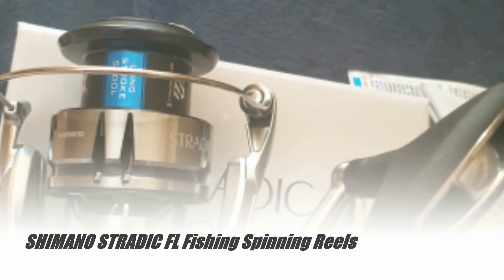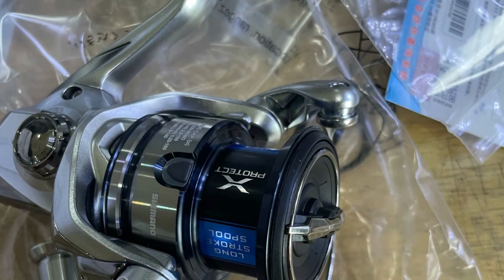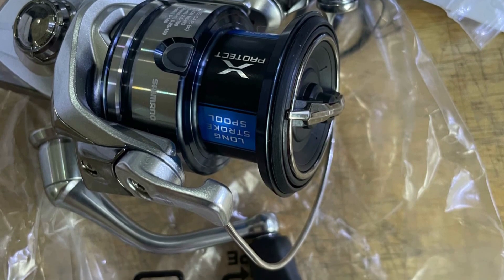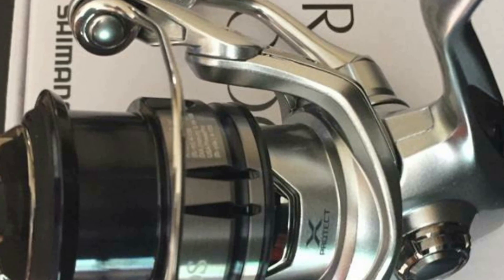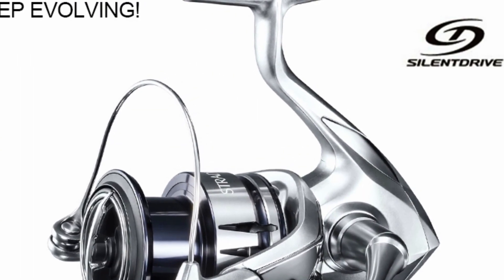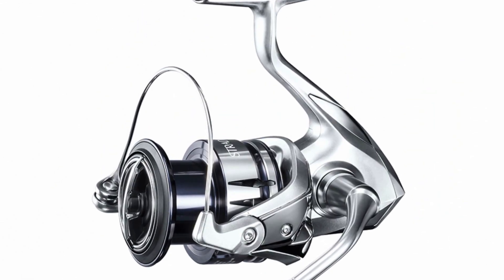Number 5: Shimano Stratik FL Fishing Spinning Reels. Introducing the Shimano 2019 Stratik FL Fishing Spinning Reels, a pinnacle of fishing reel technology designed to elevate your angling experience. With a gear ratio of 6.4 to 1, this reel delivers precision and power, making it suitable for various fishing methods including spinning. The model range covers options from 1,000 to 1,500, catering to different needs.